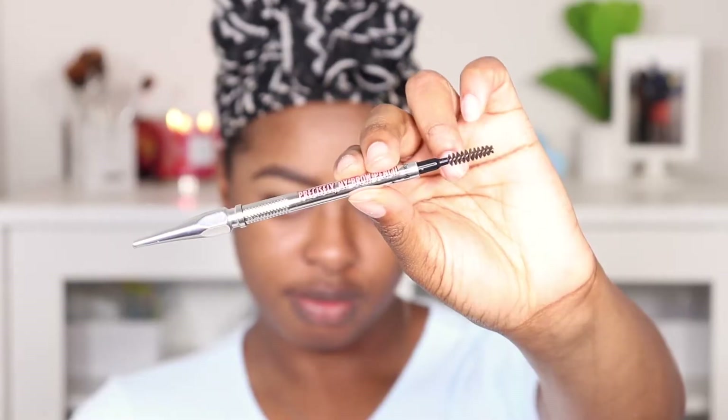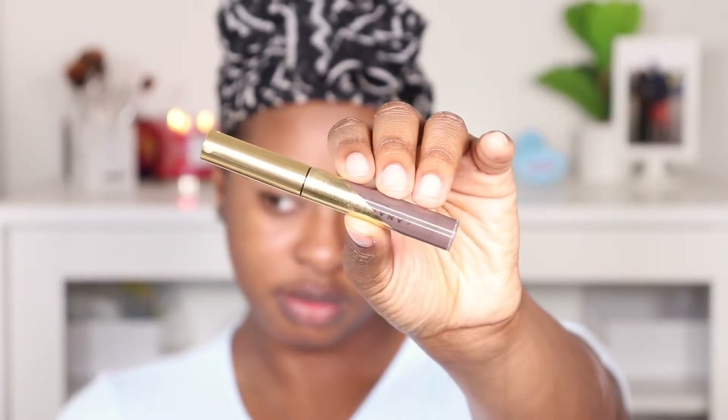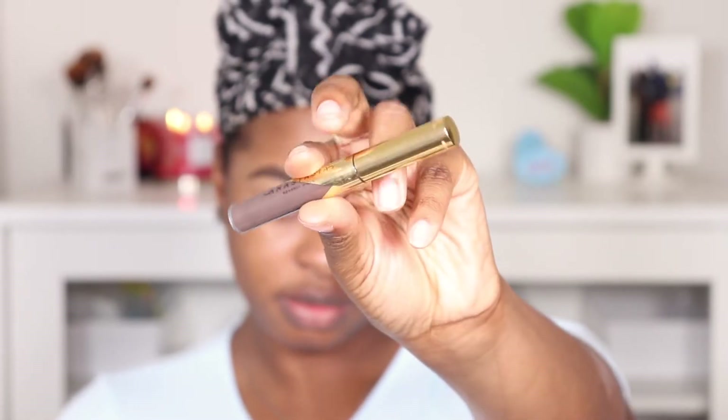Starting off is of course brows, which I did do off camera. I went in with the Benefit Precisely My Brow Pencil and then Anastasia Beverly Hills Brow Gel, which I consistently have used throughout this year. Love it, love it, love it — y'all know these are my favorite products, especially the pencil.